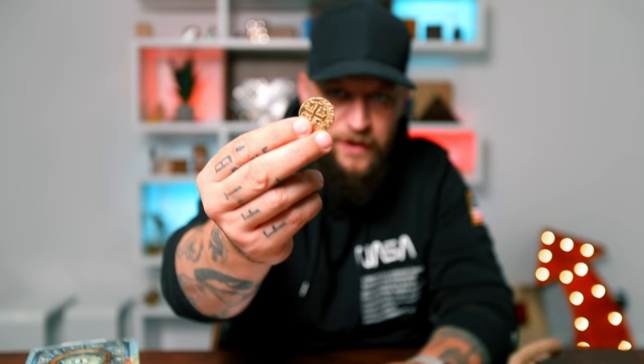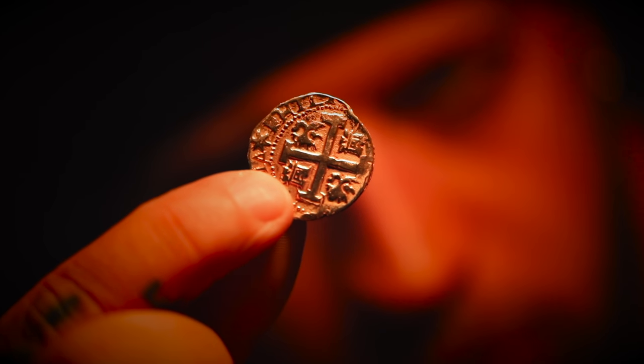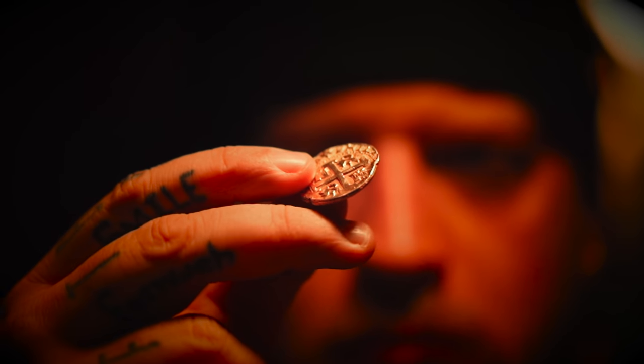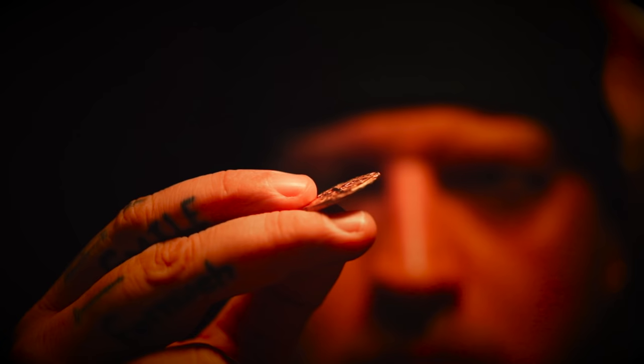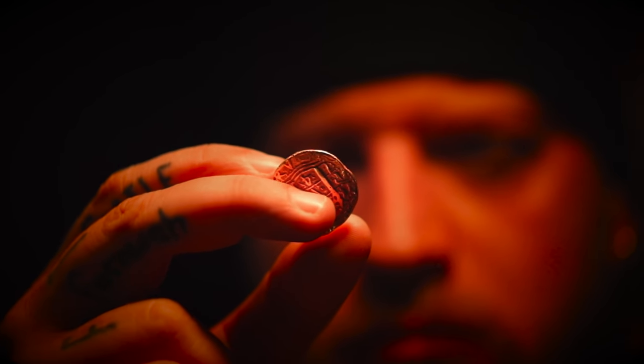Quick little anecdote — the coin that we use is this here. This is an actual gold doubloon from 1740, so just after the golden age of pirates but still in the pirate era, from Peru, from a sunken ship somewhere in the Caribbeans. This was retrieved, so this is actually a piece of gold. Without any further ado, let's get into solving Davy Jones Locker.